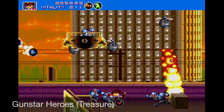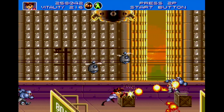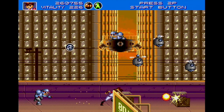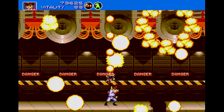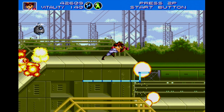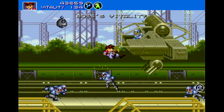It would be tough to list great Sega Genesis titles without mentioning Treasure's 1993 hit, Gunstar Heroes. Created by former Konami employees, Gunstar Heroes plays a bit like the Contra series of games, but with plenty of unique gimmicks and charm to make it stand out on its own. Gunstar Heroes plays like a traditional run and gun — move right, shoot, move right, jump. Simple stuff.